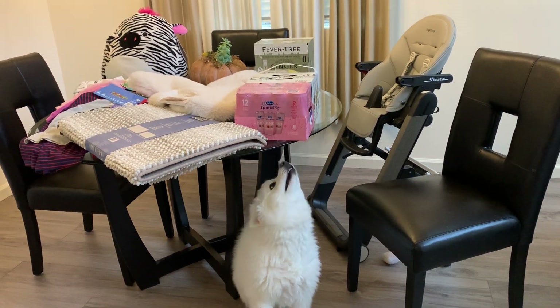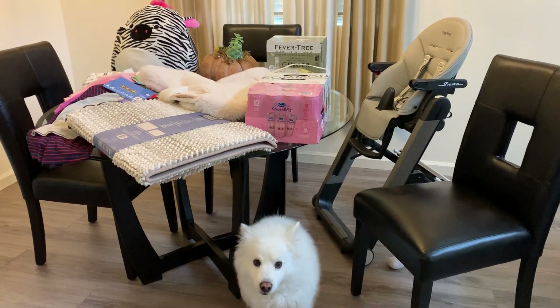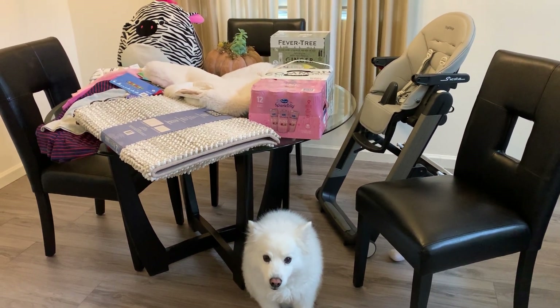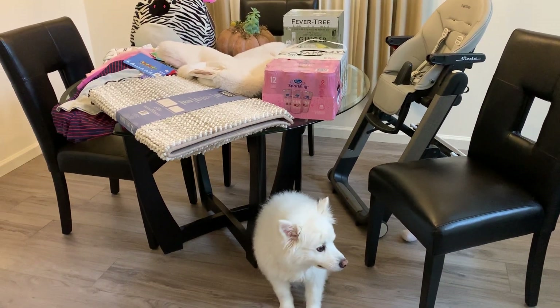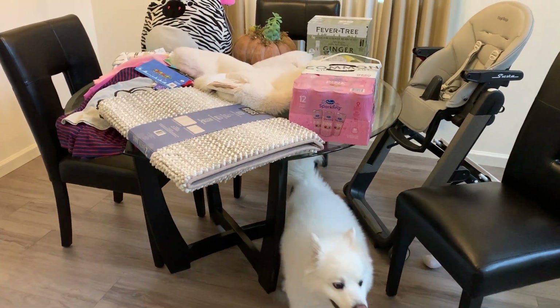Hi everyone and welcome to Ruckus the Esky YouTube channel. Today we're doing a Costco haul December 2018 and we splurge a little bit looking for Ruckus. Nothing's really for you Ruckus this time, so let's see what we found today.